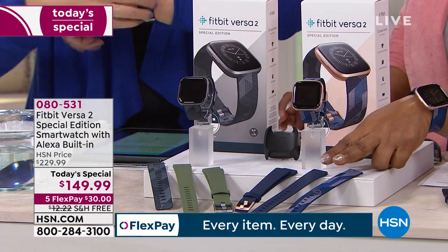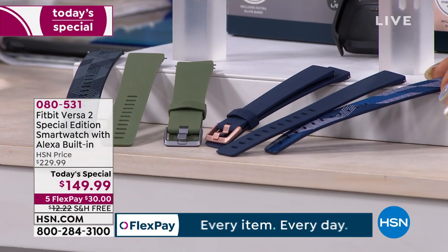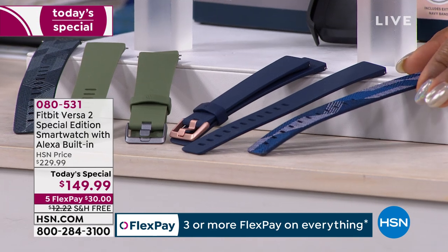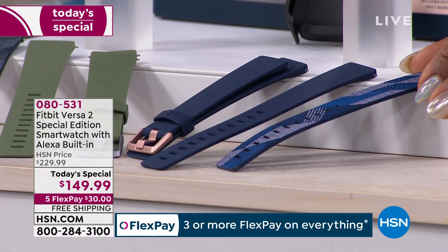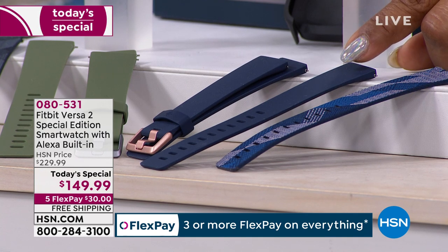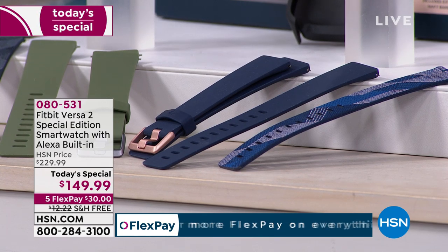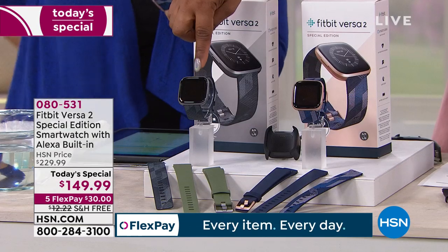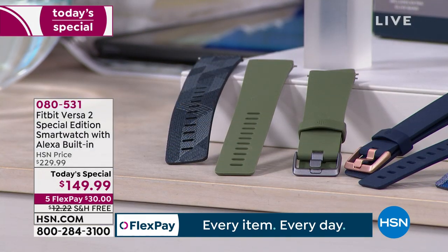Your choices are rose gold or gray. What we're doing is including two premium bands. One is this beautiful woven jacquard with bold geometric print — it's a very expensive feel. You also get the silicone sport band in solid. For the rose gold, those are your choices. If you're ordering in the gray, you'll get the black woven jacquard with the olive.